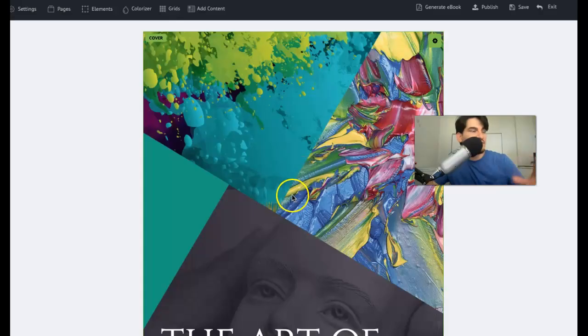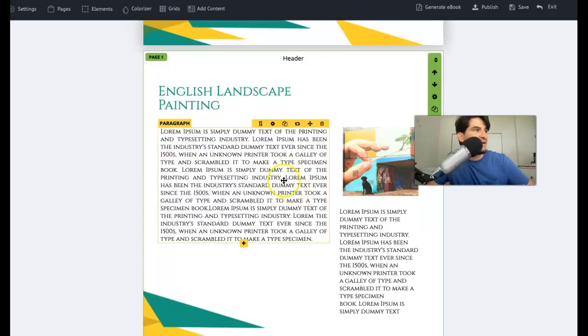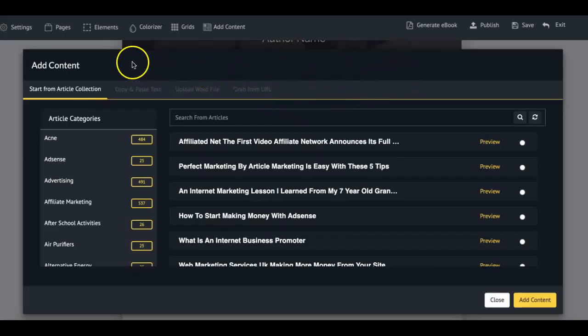Just like that, the template has been created for me. From here I can start editing different things — you can actually edit the ebook, add your own branding, your own text, your own links, whatever it may be. You can start customizing it as well. One thing I wanted to cover is that you can actually have Scribble add the content for you inside of your ebooks.